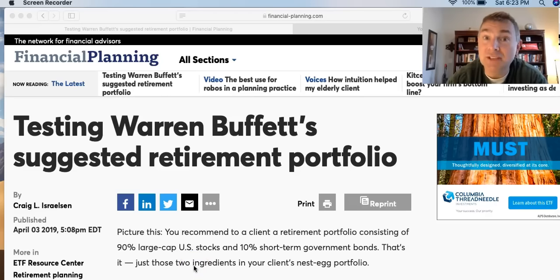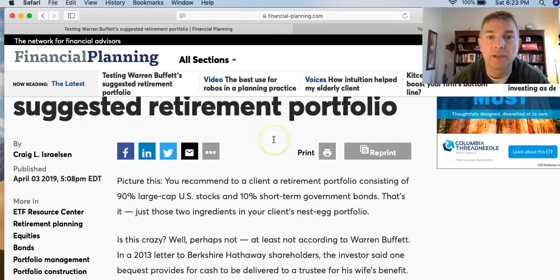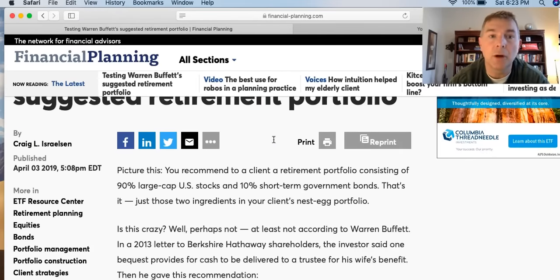Testing Warren Buffett's suggested retirement portfolio — an interesting article I just found while waiting between tennis matches, watching my boys here today. I came across Craig Israelsen — remember him? We talked about him just the other day with the 7-12 portfolio, which I'm a fan of. I just came across this, so I want to share it.